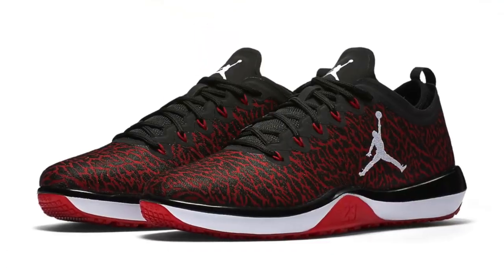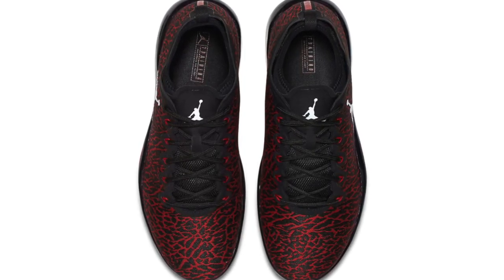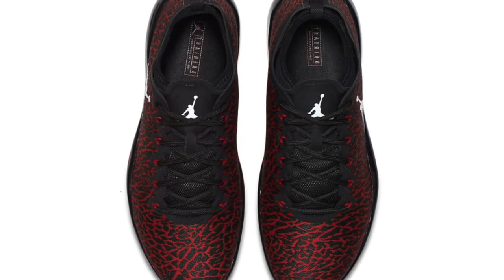This Saturday, Jordan Brand is going to be the big kahuna of the weekend with three pairs you should probably keep on your radar. First up is the Jordan Trainer 1 Low. Jordan Brand has been focusing a lot on the training space, and this Trainer 1 Low is one of the main shoes they've been talking about. Those will cost you $125.